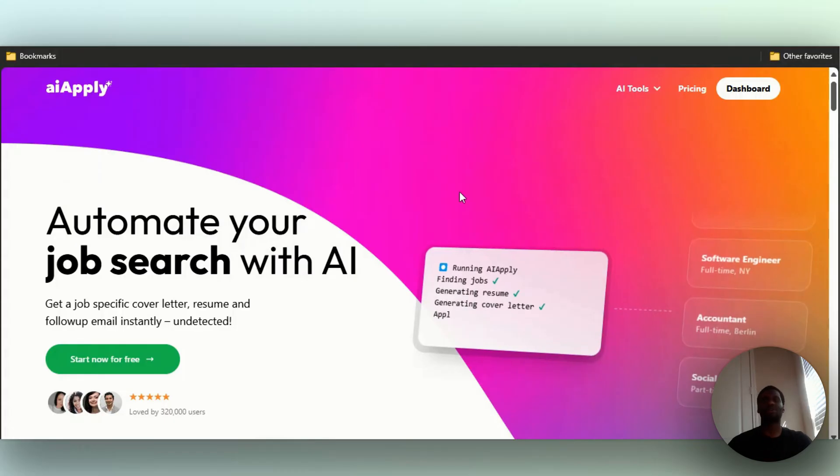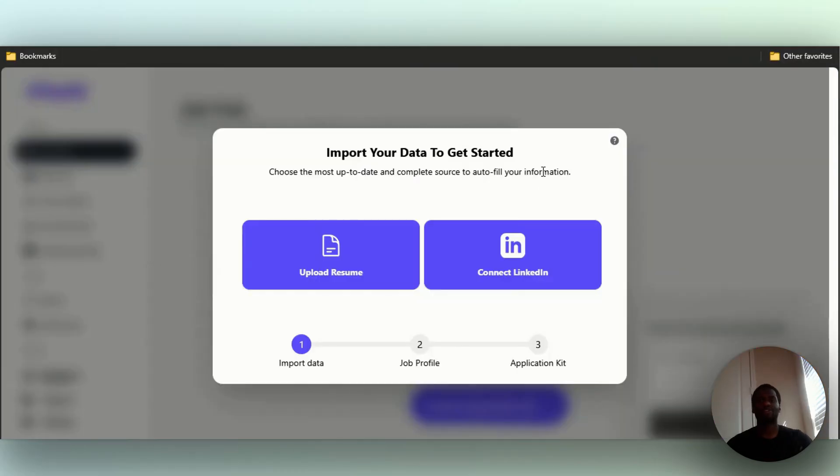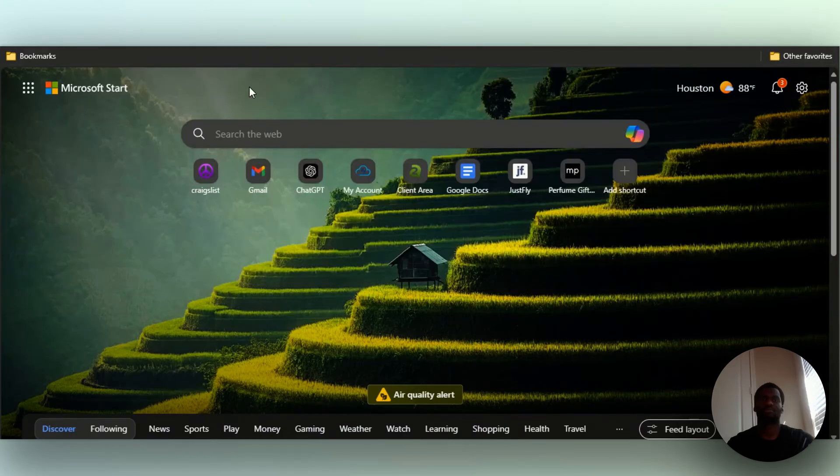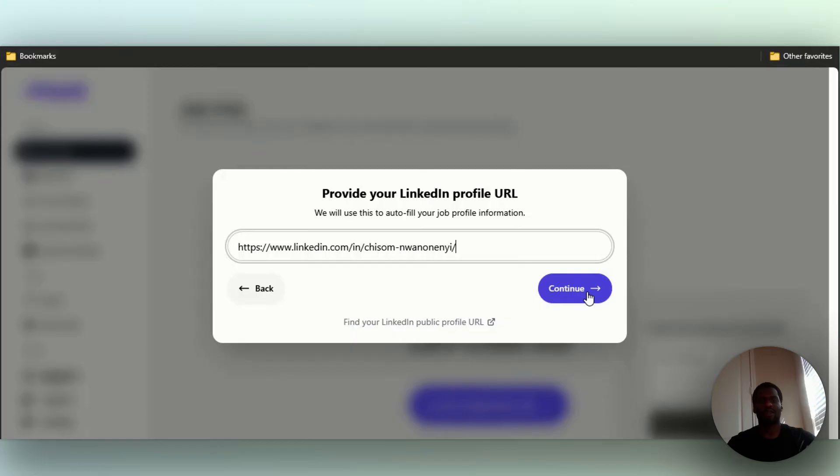I don't want to waste your time so let's get right into it. When you log in — and by the way, this is a free trial; if you want access to the free trial I have it linked in the description below — once you log in you can log in with Google or use your own email. You'll be asked to either upload a resume or connect LinkedIn.